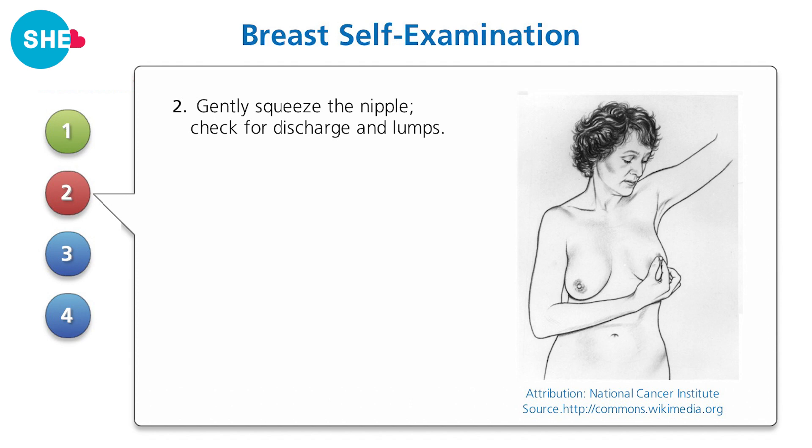Step two: gently squeeze the nipple and check for discharge and lumps.